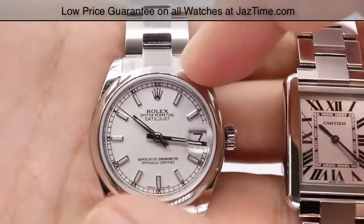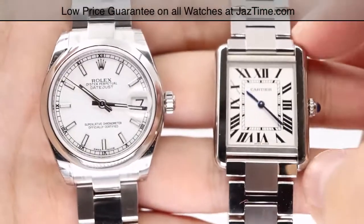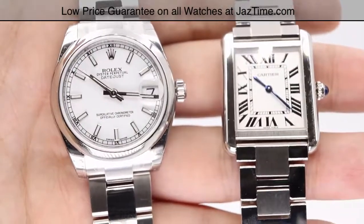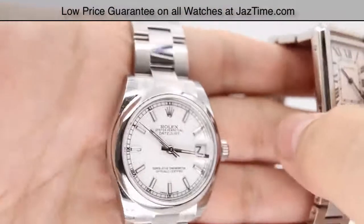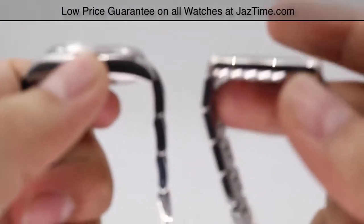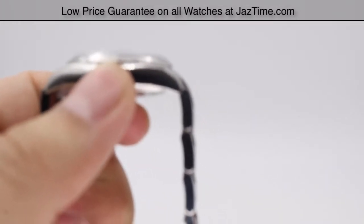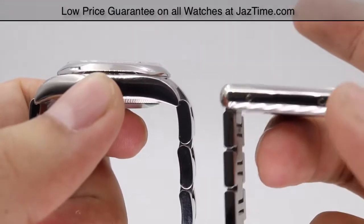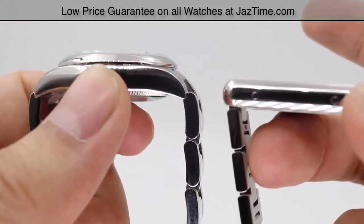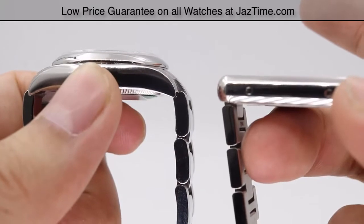For case size, the Rolex is 31 millimeters in diameter. The Cartier is 31 millimeters from top to bottom, while the width is 24 and a half millimeters. Looking at the profiles, the Cartier has a much slimmer profile — the actual thickness is five and a half millimeters — while the Rolex is almost double that. Either way, both watches will fit under dress shirt and suit cuffs very easily.